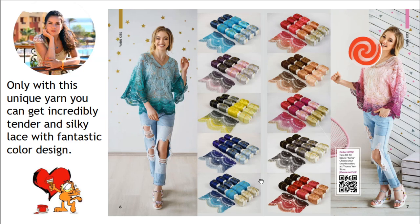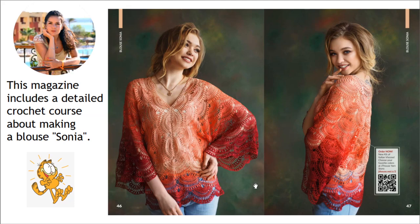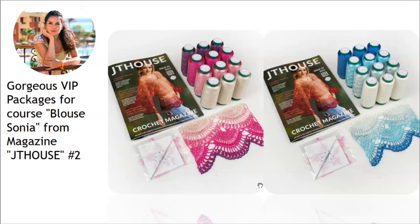You will see how to create this beautiful project, and only with this unique Italian viscose yarn can you get an incredibly tender and silky lace with fantastic color design. The magazine includes a detailed crochet course on making blouse Sonia, and inside you will also find QR codes that let you watch step-by-step video tutorials. The gorgeous VIP packages for blouse Sonia — seen here are just samples — include a lot of beautiful yarn kits.